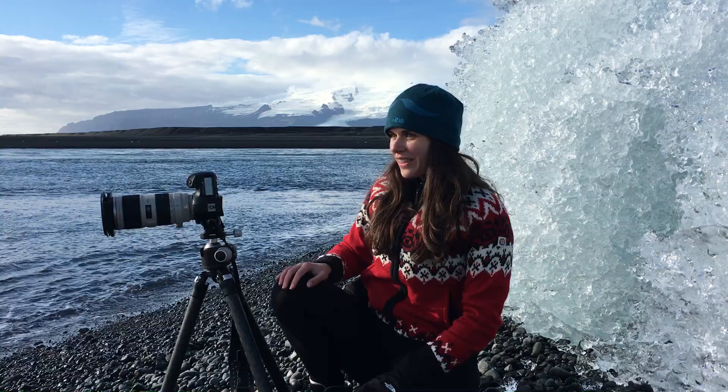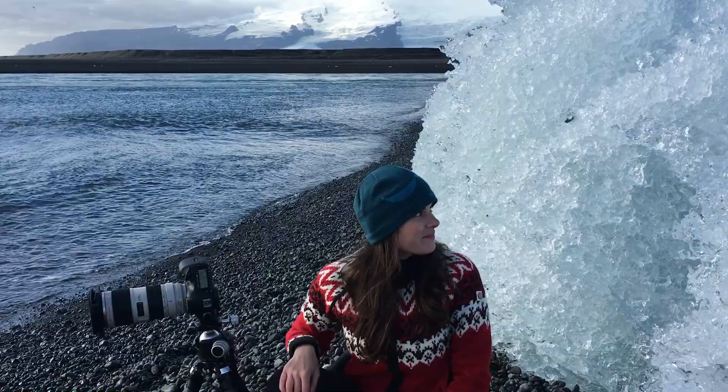If you come behind me, you can see kind of the shot I'm taking.